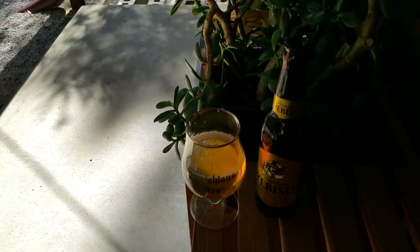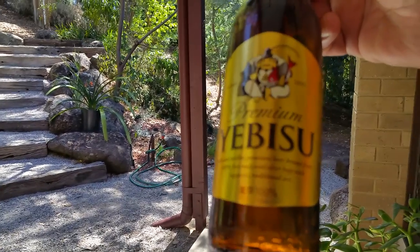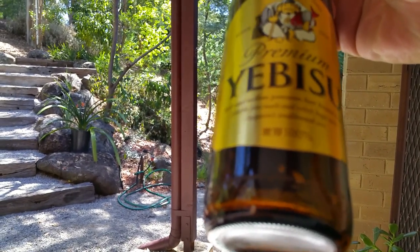Well, that's it fellas, I'll leave you to it. I'm just about to drop off my daughter so I'll finish my beer. Yebisu — it's a pretty good beer. It was born in 1890, so it's been around for a long time.